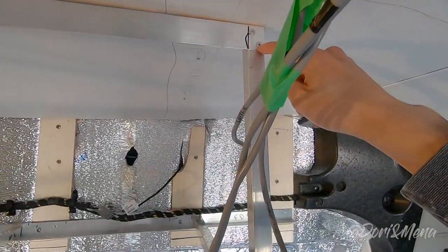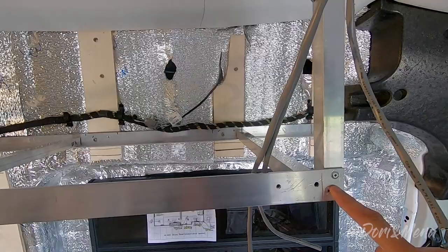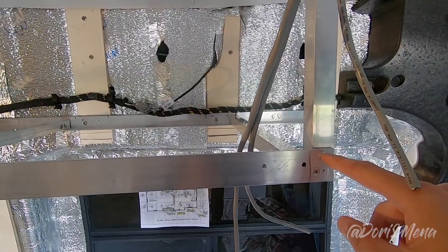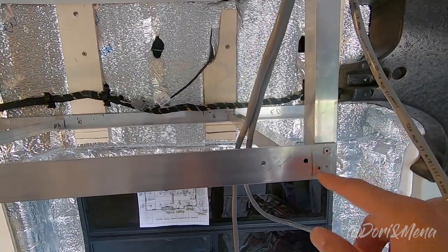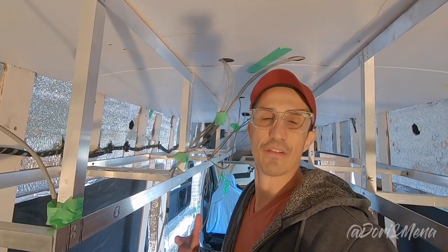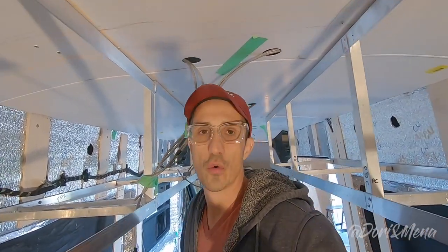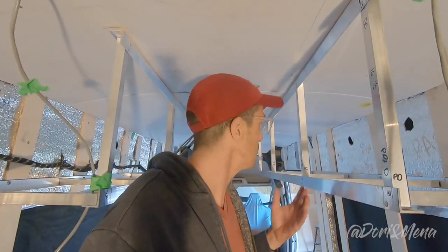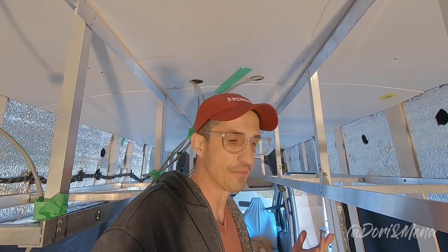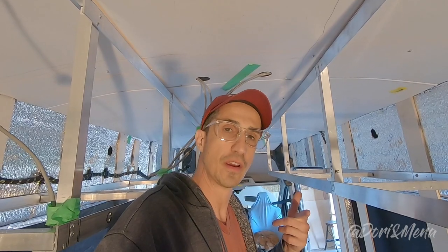We did all the riveting inside the van and the drilling outside. Sometimes when you drill the hole for a rivet the second hole doesn't match perfectly, so you may need to pass the drill through to clean it up. That's part one of our cabinets build. Don't forget to watch our aluminum beds video as well. If you have any advice or recommendations, please leave them in the comments — we're newbies just sharing our process, our mistakes, and our tips. Hope you can take something from this, and don't forget to like, subscribe, and I'll see you on the next one!